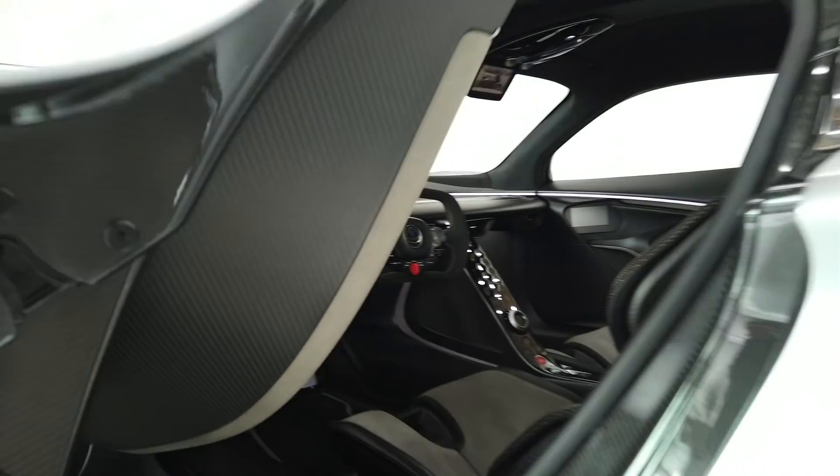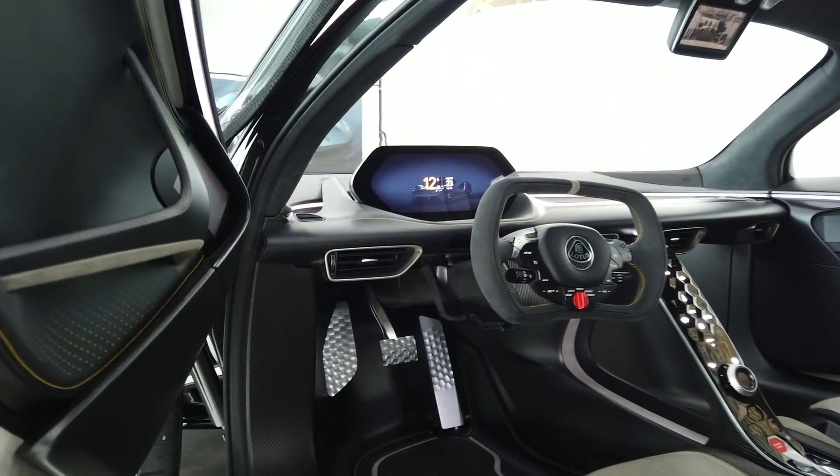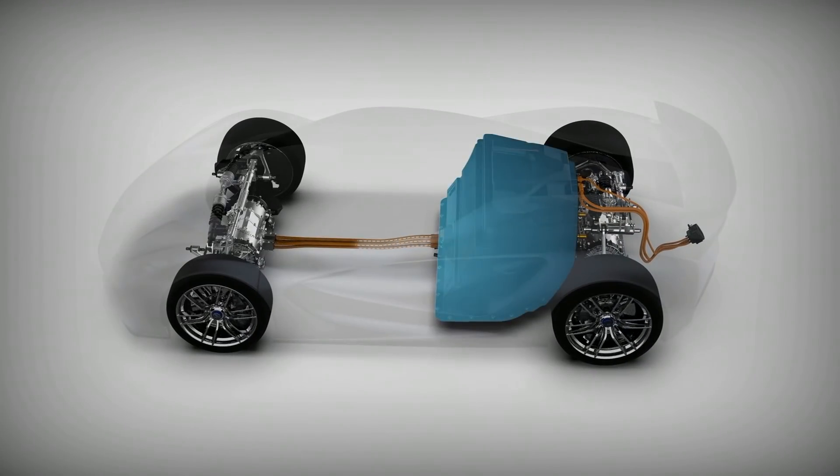The lower seating position is afforded by placing the 600 kilograms of batteries in a pyramid formation behind the driver's seat, like a mid-mounted engine.